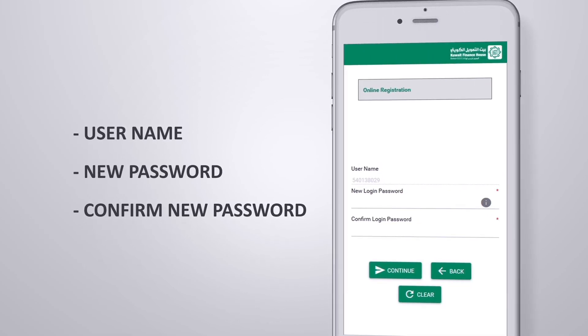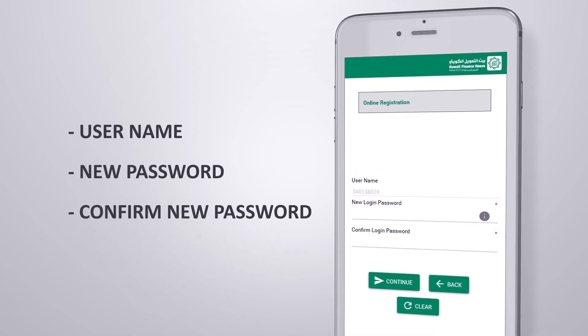re-enter your preferred username, a new password, re-enter the new password, and click Continue.